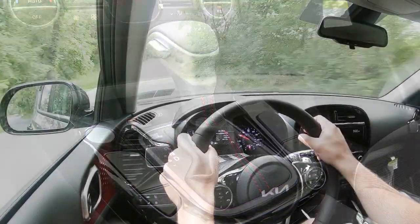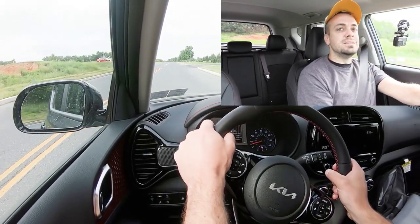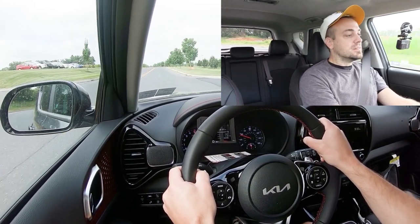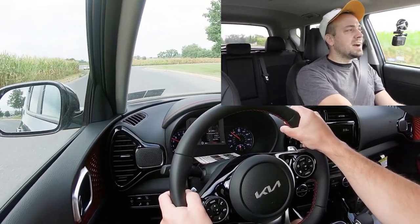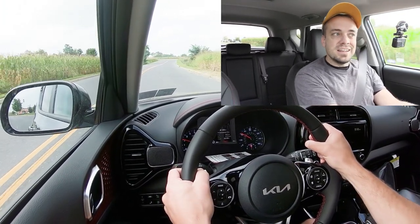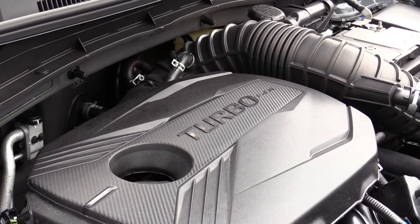Now let's give full control back to the Soul — sliding the shifter back to the right — and find a straightaway for a quick acceleration test. In three, two, one — wow, no turbo lag, that's why I said wow. It pinned the power to the ground. Good for all that power being sent to the front wheels — I had expected a little spinning but there wasn't any. Very impressive acceleration, more than enough to merge onto the highway without a doubt.